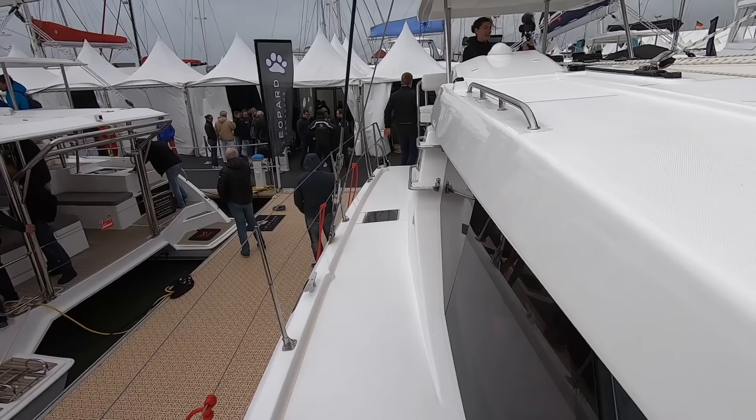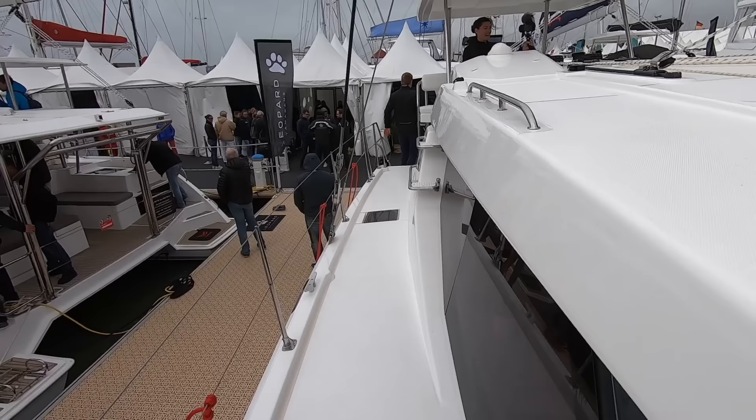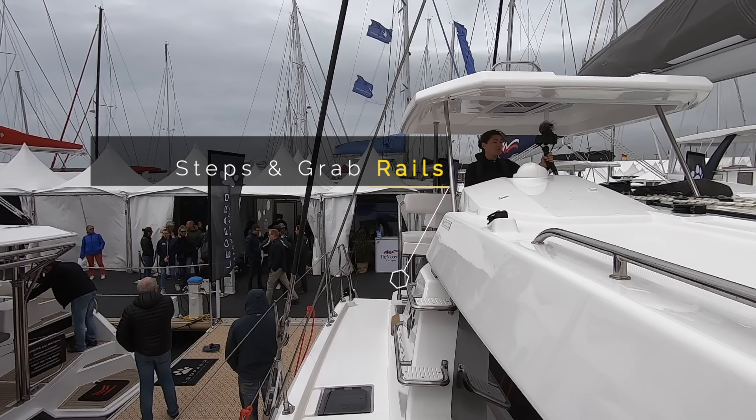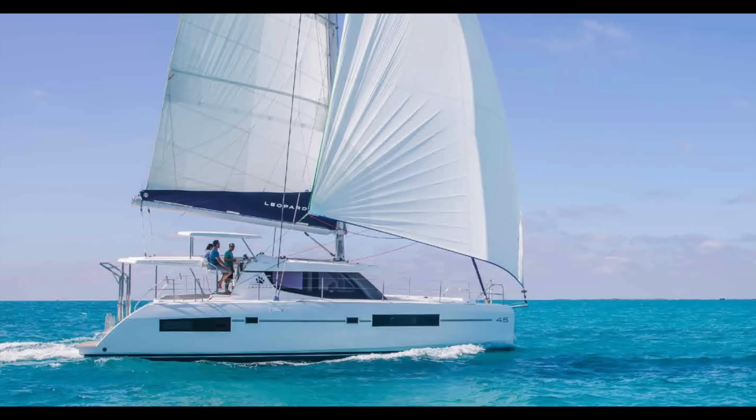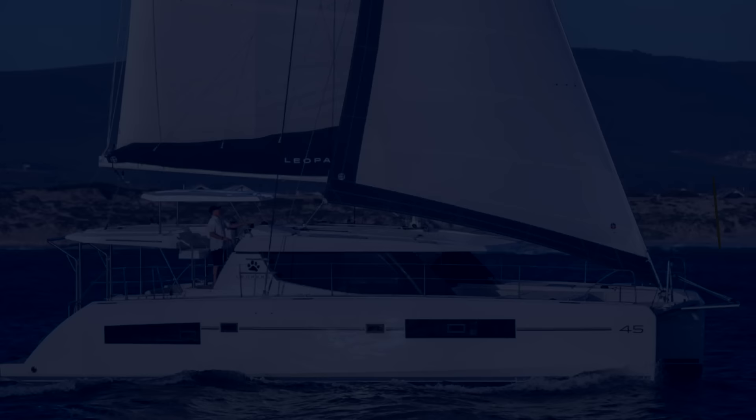The deck hatches are flush — no tripping hazard there. There are also grab rails across the whole length of the coach roof, including little things like stainless steel steps and attachment points. Well done Leopard — a nice safe boat here. We would like to see better access to the life raft, however, as it is stowed in a locker and not at the transom. With that well-protected helm position and lots of attachment points, we are happy to give the Leopard a 7 out of 10.